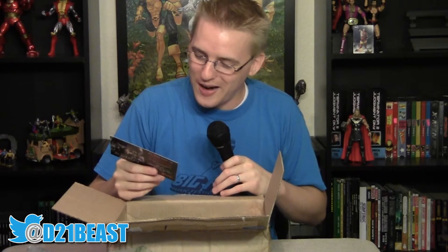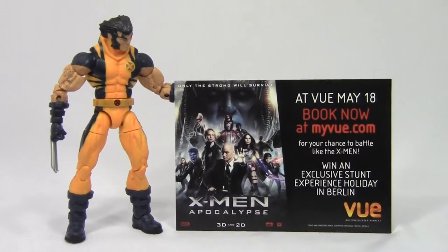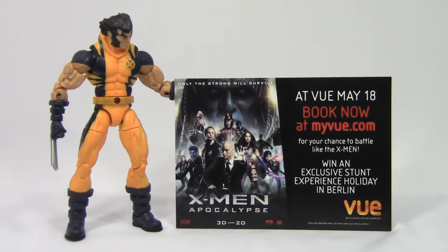We've got this — it's cool. This is for Vue Big Screen Entertainment. It looks like a flyer for X-Men: Apocalypse. That's awesome — thanks Glenn! I'm guessing they were handing these out at the theater you saw the movie at. I will definitely be holding on to this. I love my X-Men memorabilia. You guys may have seen the collection videos I did for the first, second, and third X-Men films. I probably need to do one for the later films at some point, but this is really cool.